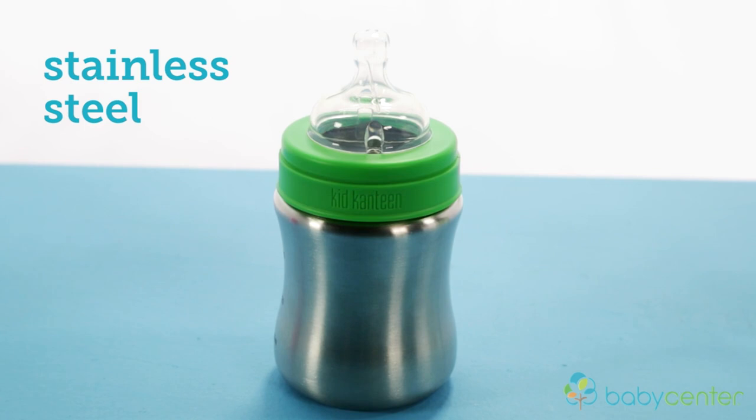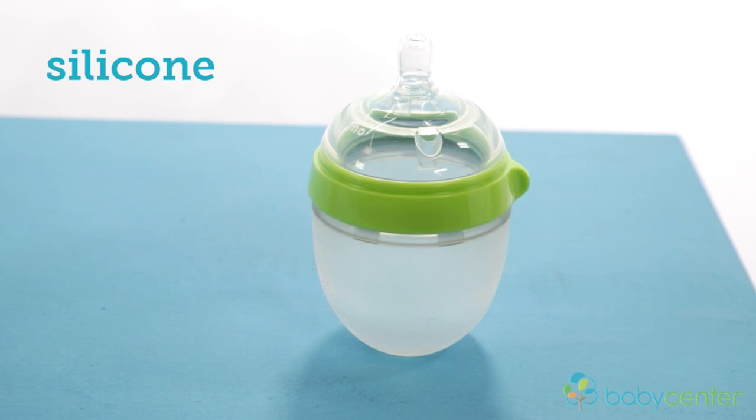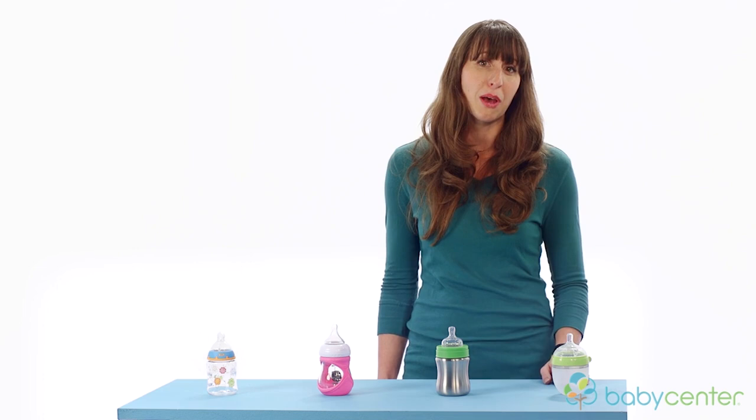Stainless steel bottles are like a hybrid between glass and plastic — they're light the way plastic is, but easy to clean the way glass is. This is also a really nice option if you're currently using glass bottles but your daycare prohibits it. Silicone bottles are squishy and are really nice if a baby tends to fall asleep while feeding. You can squeeze a little extra milk into baby's mouth to remind them that they are still feeding.